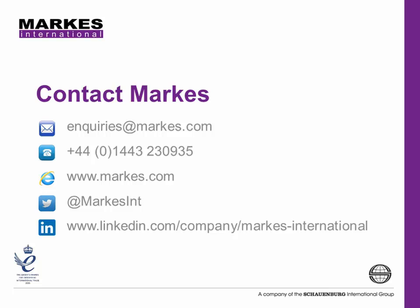Thank you very much for listening. If you'd like to know more about this topic, please download Application Note 539 from our website, or you can contact our Application Specialist directly using the details shown here.